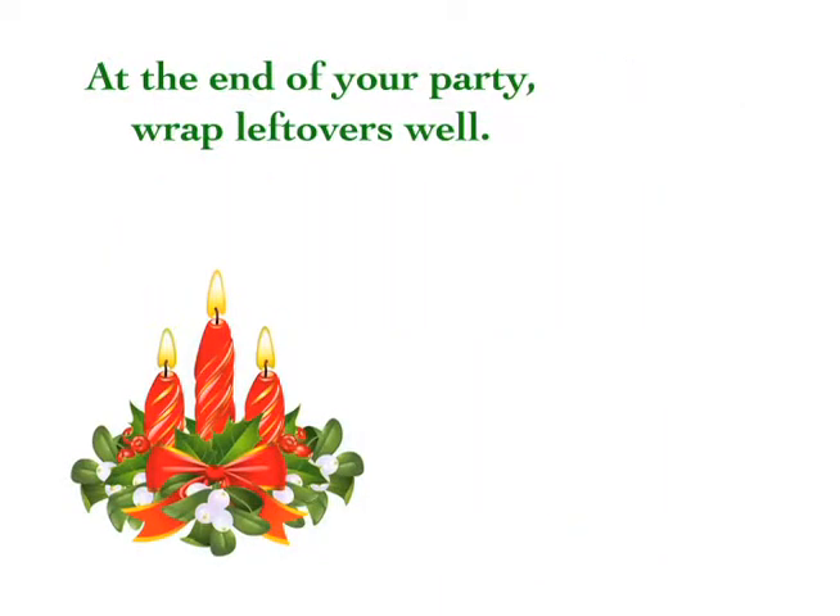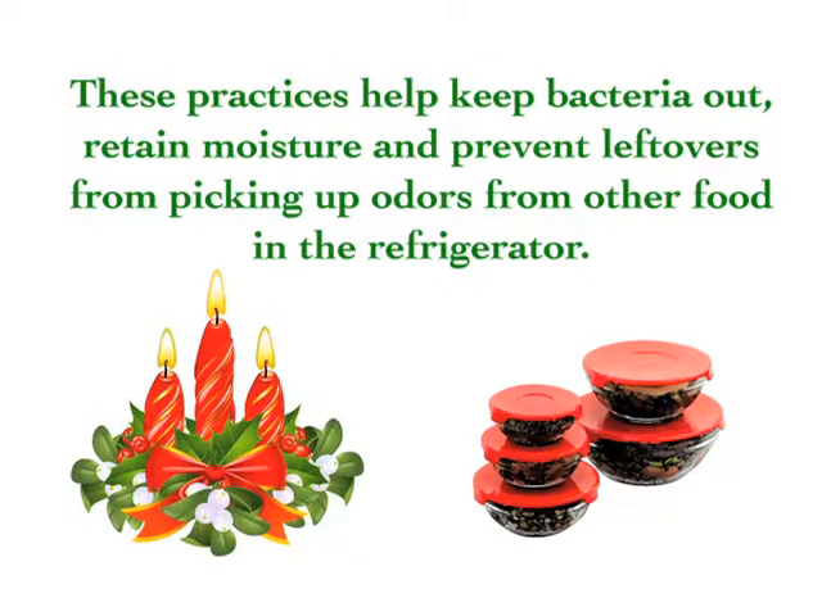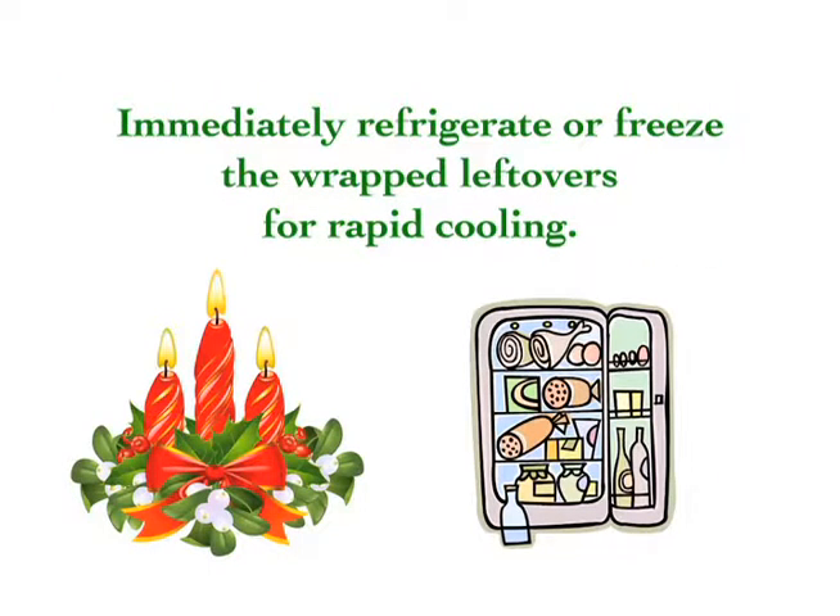At the end of your party, wrap leftovers well. Cover leftovers, wrap them in airtight packaging, or seal them in storage containers. These practices help keep bacteria out, retain moisture, and prevent leftovers from picking up odors from other food in the refrigerator. Immediately refrigerate or freeze the wrapped leftovers for rapid cooling.